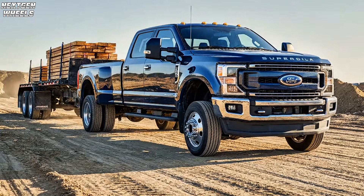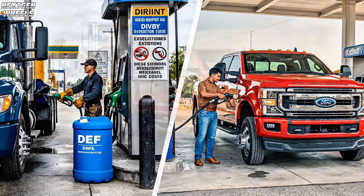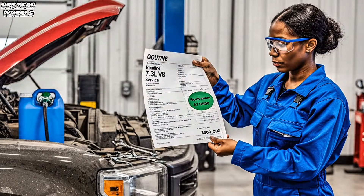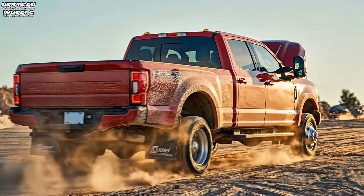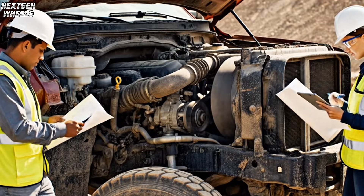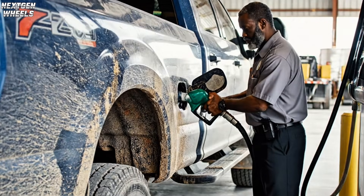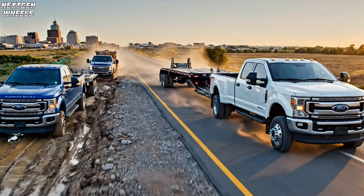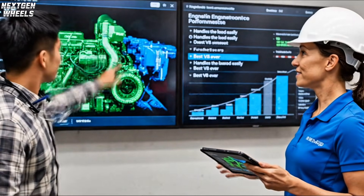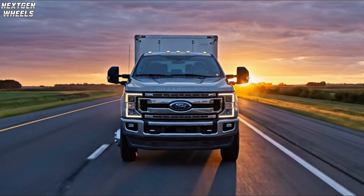For years, truck buyers had to choose between complex expensive diesels or small turbocharged gas engines that struggle when worked hard. The 7.3 Godzilla V8 ends that debate — it's the perfect middle ground: diesel-like durability and torque without the cost or complexity. It runs on regular gas, is cheaper to maintain, and just works. It's not trying to be everything; it's a specialist for people who use their trucks as tools for hard work. Nothing beats a big naturally aspirated V8. Ford listened to the people who do the work and delivered. Sometimes the simplest solution is the strongest one.